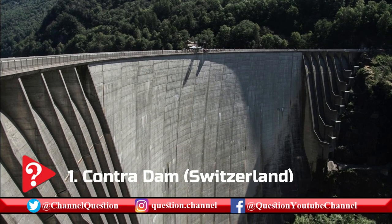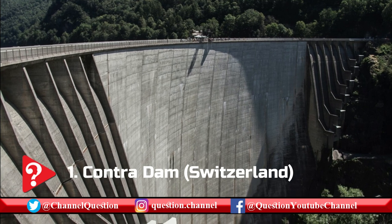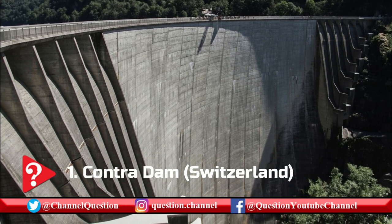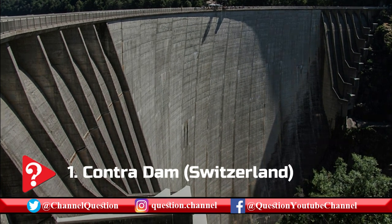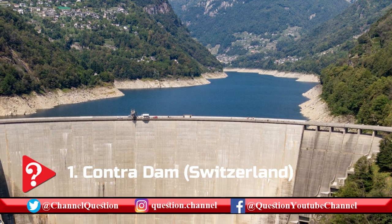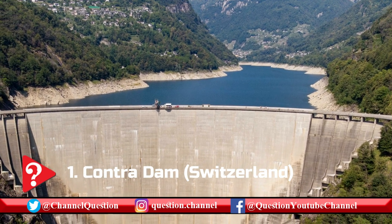First on the list of fascinating dams would have to be the Contra Dam, most commonly known as the Verzasca Dam in Ticino, Switzerland. It is perhaps most famous for its 1995 epic appearance in the opening scene of the James Bond movie Goldeneye.